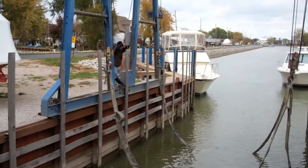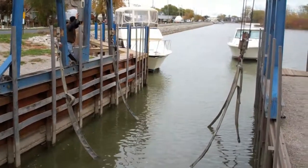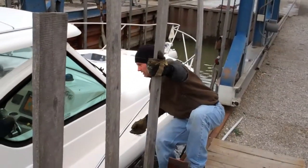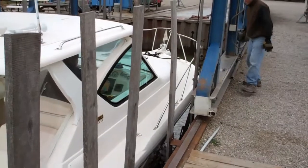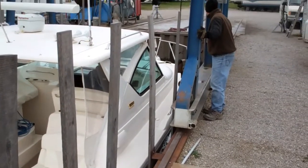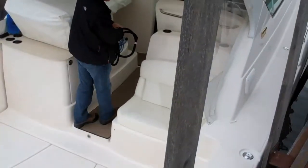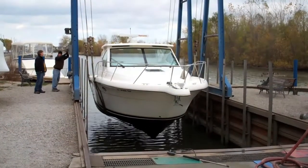Here we are at the lift, just getting things ready for James to pull his Tiara in. There he is, waiting for the straps to get down in the water. Ease it on up in there — I'll tell you when to stop.